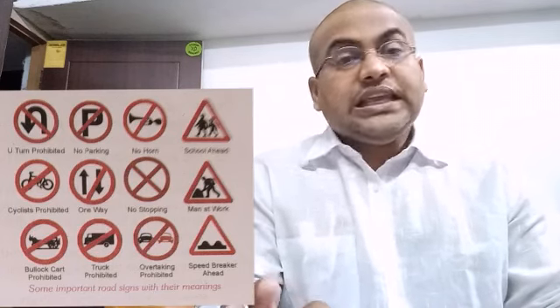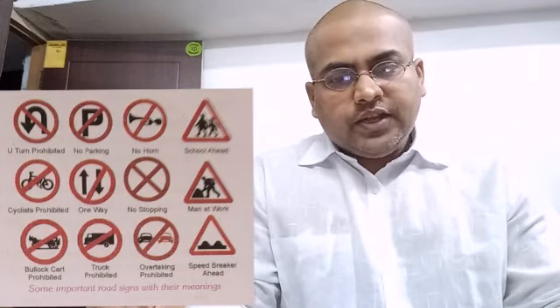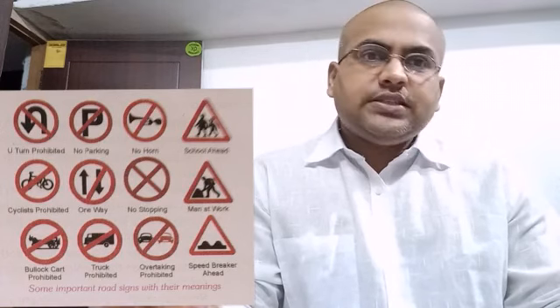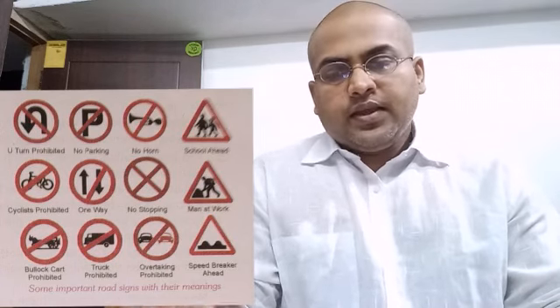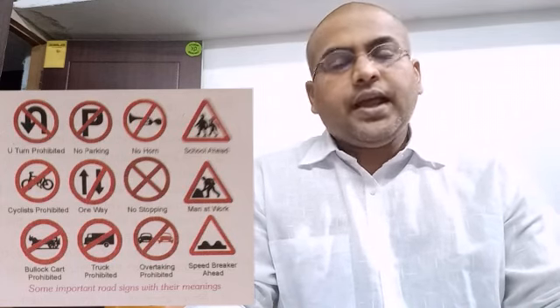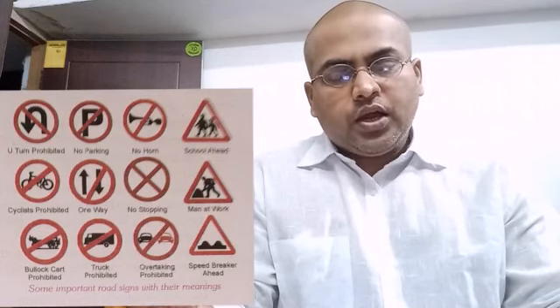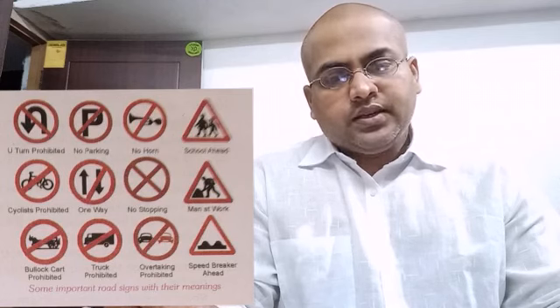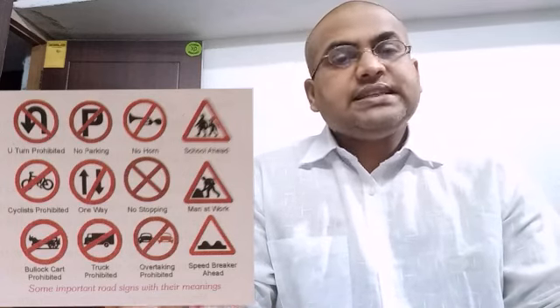A fracture is: A. Rupture of ligaments, B. Pain in the joints, C. Crack in a bone, D. Twist in the ankle. The answer is C. Crack in a bone — a fracture is a crack in a bone. Next, a fire due to short circuit should be extinguished with the help of: A. Water, B. Petrol, C. Sand, D. Blanket. The answer is C. Sand.